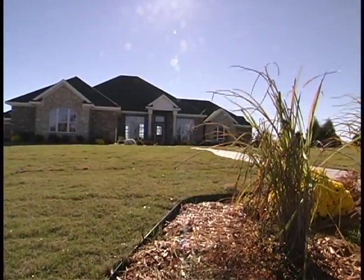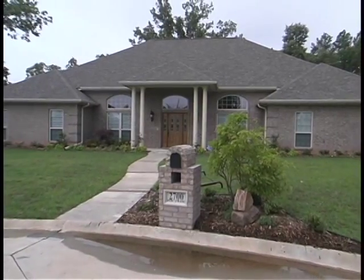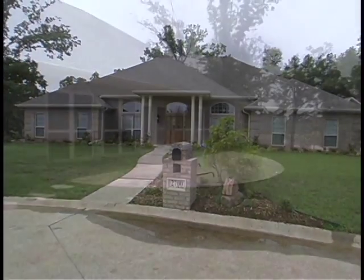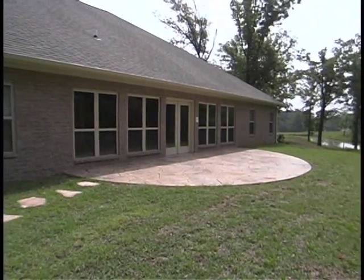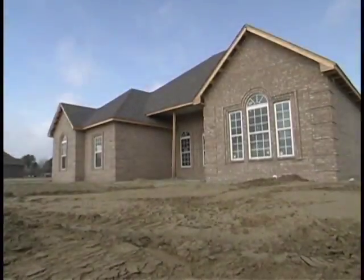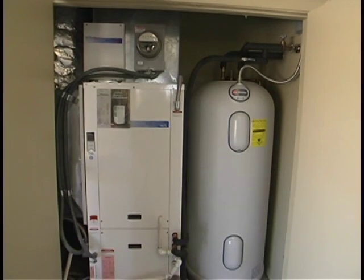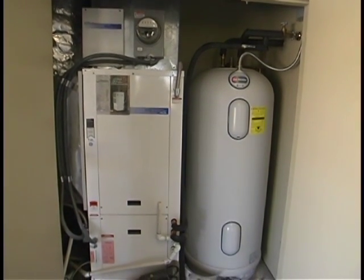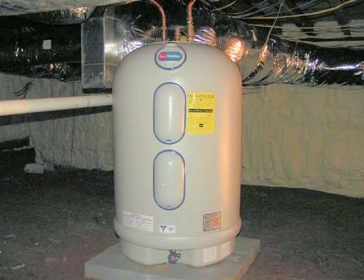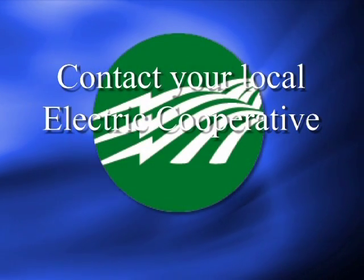Geothermal heat pump systems are an increasingly attractive option for residential and commercial buildings. Based on over 50 years of operating experience, it is safe to say that any earlier concerns over long-term reliability, operation, and maintenance costs were, to a large extent, unfounded. Increased knowledge of heat transfer, advancements in equipment, installation techniques, and control systems continue to improve. Thus, geothermal heat pump technology can be tailored to fit almost any possible building need. For more information, contact your local electric cooperative.